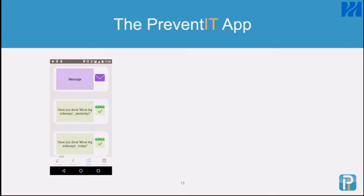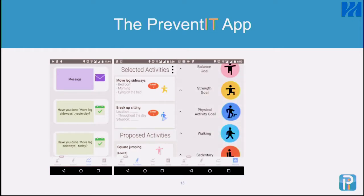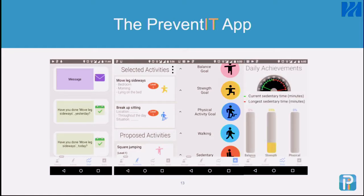We developed an application where one panel was about the messages and feedback that people got — personalized feedback based on their own goals and the exercises they chose to do. We suggested activities for them based on their phenotype, which was assessed before we started, but they were also able to choose activities themselves from those proposed. There was also a panel where people set their own goals and could review their achievements during the day and over longer periods.